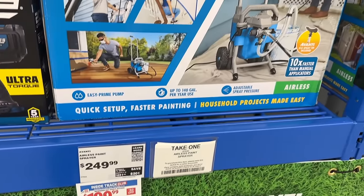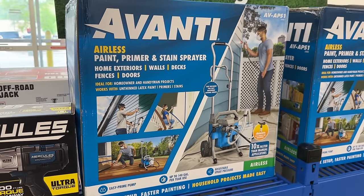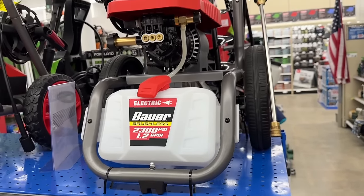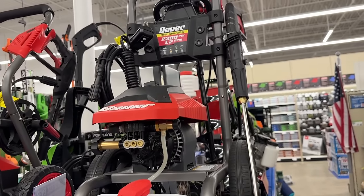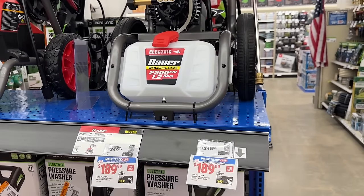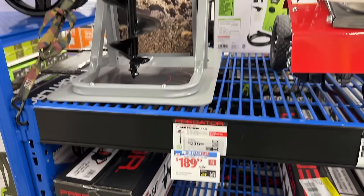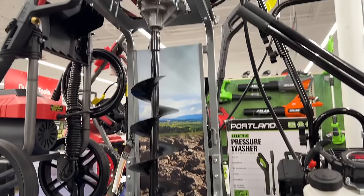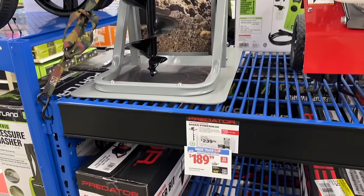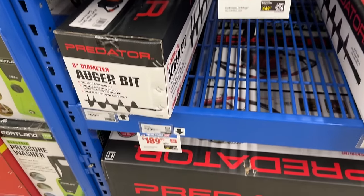Then we see the sprayer — if you need one that you can wheel around, you can grab one of these. Then we also see a couple different pressure washers — these are the Bauer brand here for Harbor Freight, solid deal. The auger bit — I was just talking to someone who bought this and said it worked extremely well. If you need to put in some fence posts or dig some holes, this is a great thing for $190.